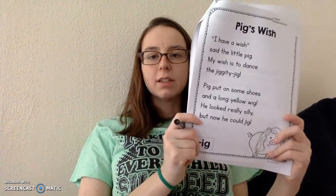It's called Pig's Wish. I have a wish, said the little pig. My wish is to dance the jiggity jig. Pig put on some shoes and a long yellow wig. He looked really silly, but now he could jig.